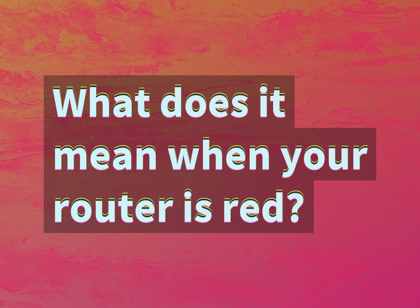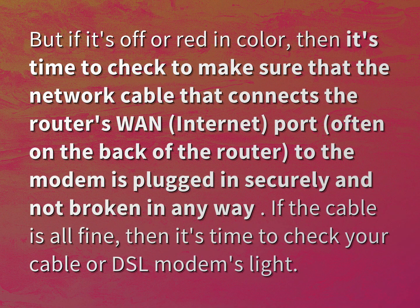What does it mean when your router is red? If it's off or red in color, then it's time to check to make sure that the network cable that connects the router's WAN internet port, often on the back of the router, to the modem is plugged in securely and not broken in any way.